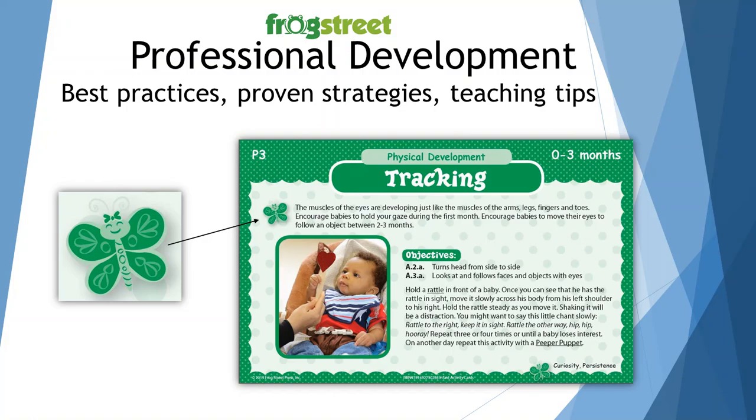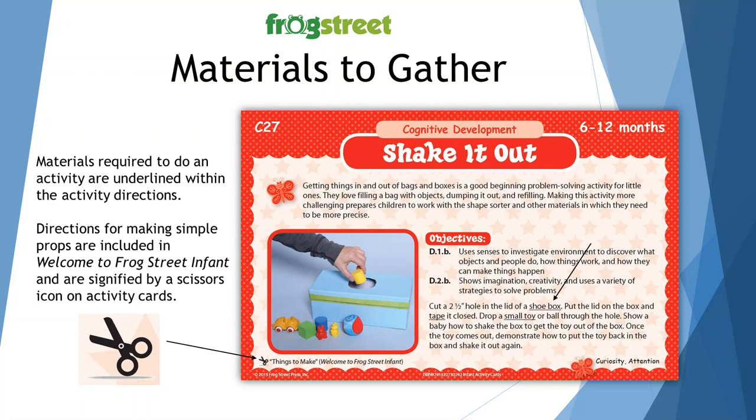The top paragraph with the butterfly icon represents a best practice, a proven strategy, or a teaching tip — this is built-in professional development for you. It's a really easy way to get a quick tidbit of information that might help you do an interaction with the child or complete that activity more effectively. Some materials are required to do an activity and they're underlined within the activity directions — for example, the words 'shoe box' and 'small toy' are underlined. That helps you know what you need to gather. Directions for making simple props are included in the Welcome to Frog Street Infant and are signified by a scissors icon on the activity card.